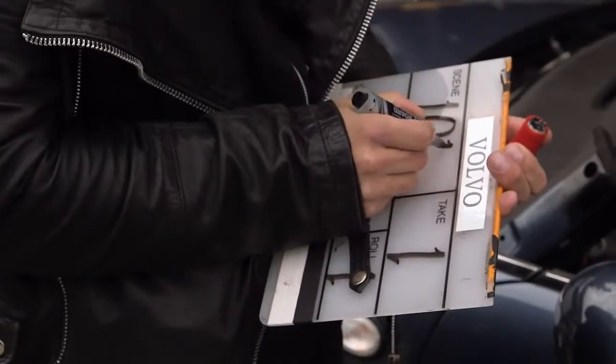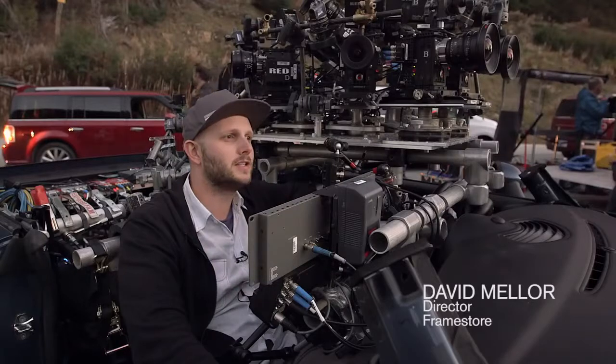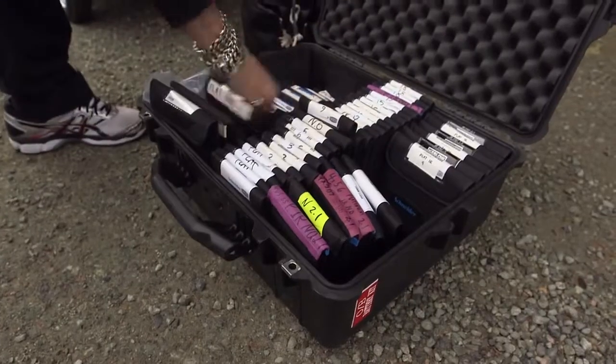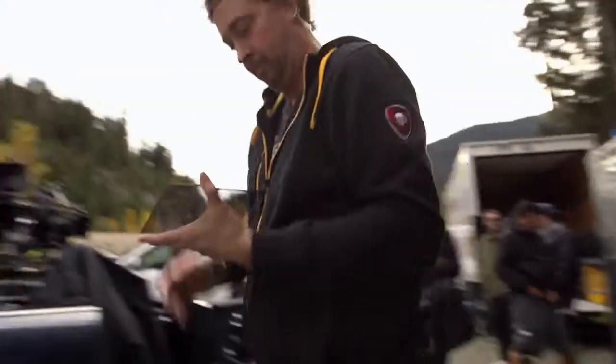This is the first time any brand has done anything like this. We're shooting an immersive experience for Volvo. We're going to be taking the Volvo XC90 on a journey through the landscape here in Vancouver.